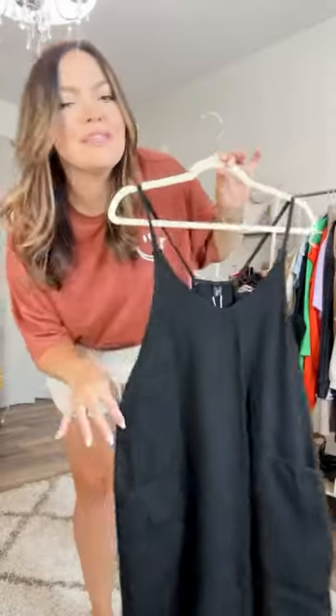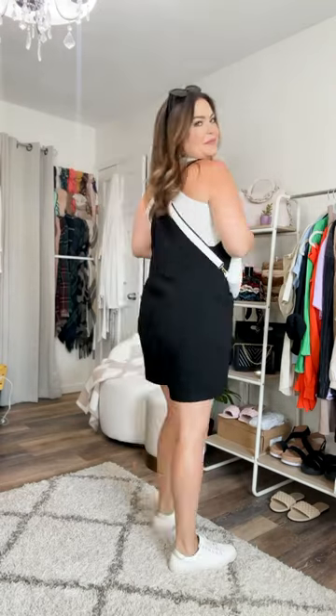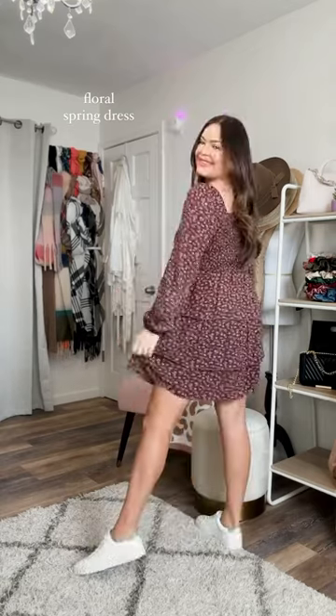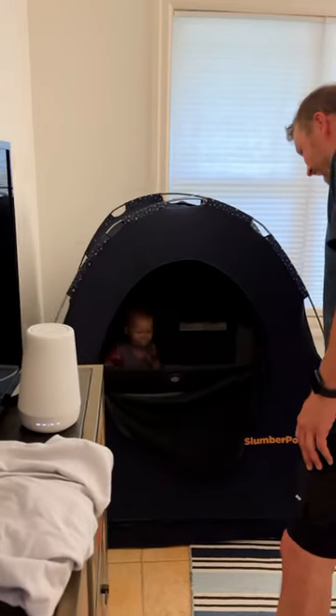One of the best sellers from last year is back — this loose fit romper comes in so many colors, is super comfy, has pockets, and will also accommodate the bum. This spring dress comes in lots of different colors; I love the tiered look and it's so comfy.